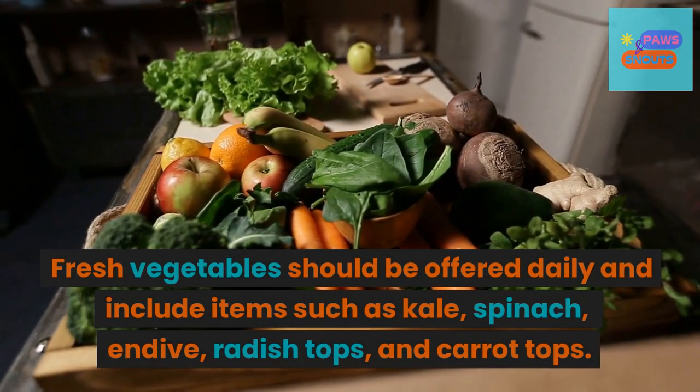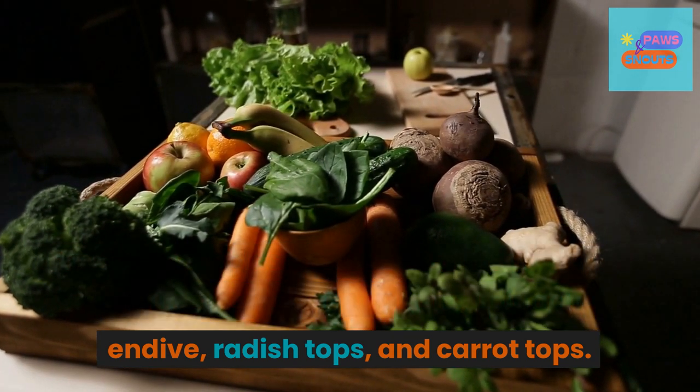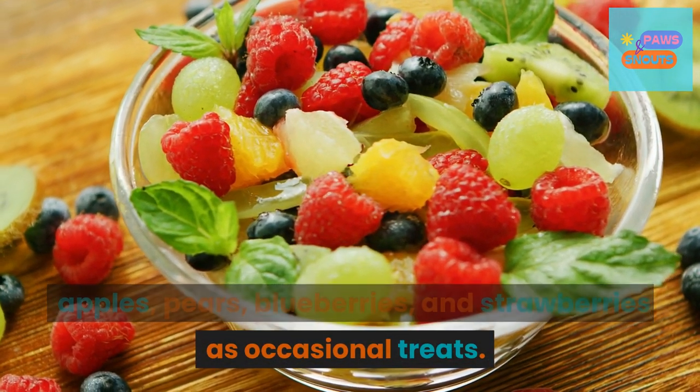Fresh vegetables should be offered daily and include items such as kale, spinach, endive, radish tops, and carrot tops. Your rabbit may also enjoy fruits such as apples, pears, blueberries, and strawberries as occasional treats.